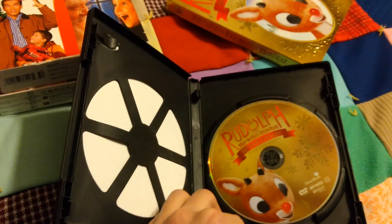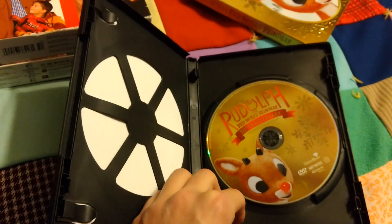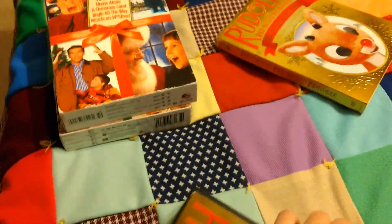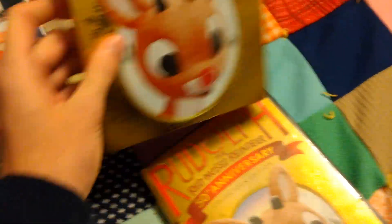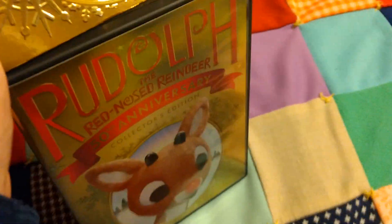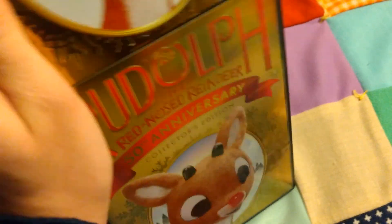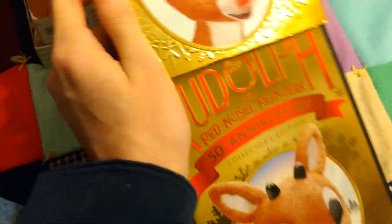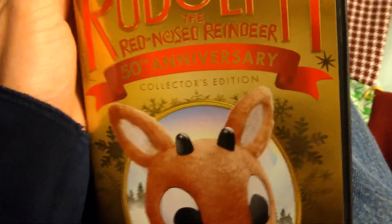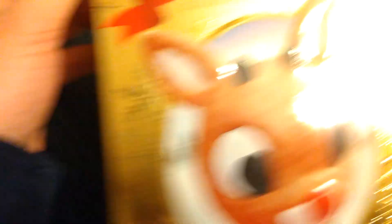Like Frosty, and the sequels — like Rudolph's Shiny New Year, and Frosty's Winter Wonderland, and Rudolph and Frosty's Christmas in July and stuff like that sometime. But I have Rudolph for now, because that's probably my favorite of the Rankin-Bass stop motion Christmas specials.